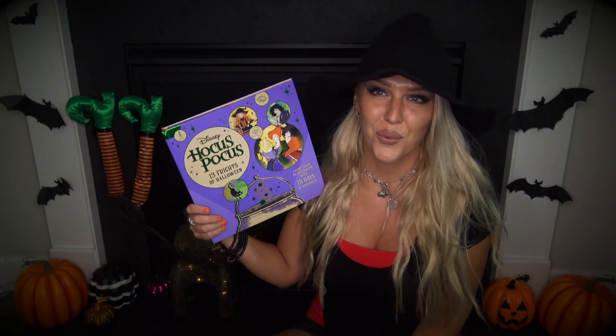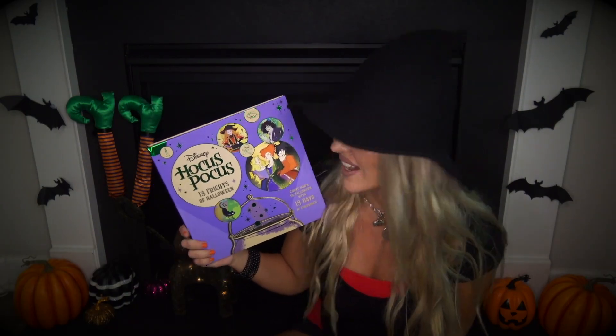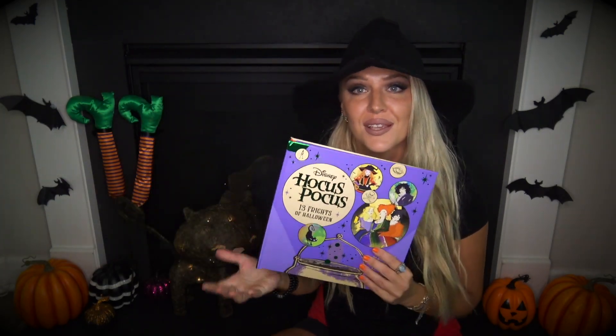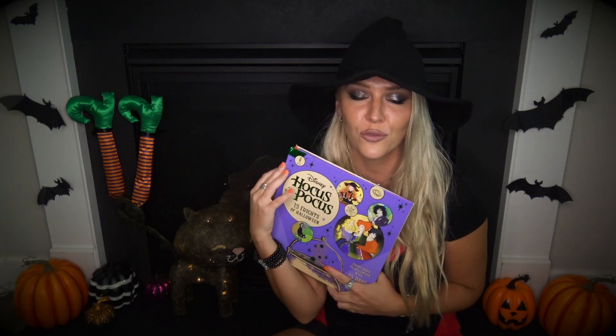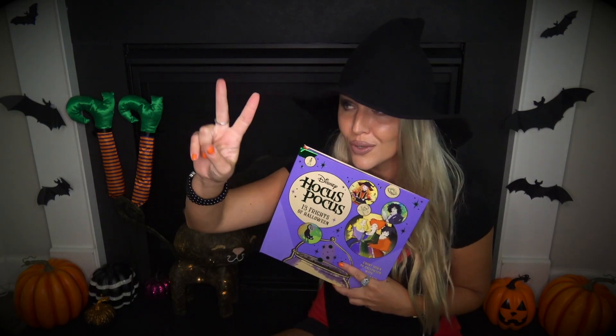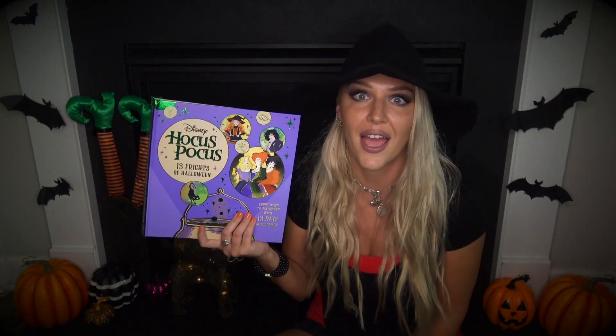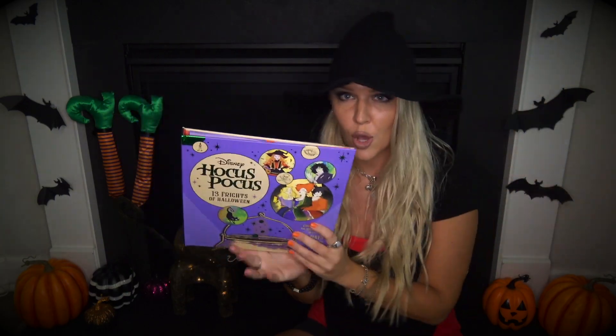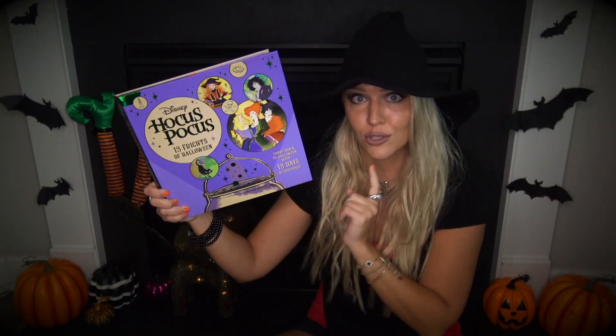Well, well, well — what do y'all think? I think it was awesome. I'm so happy I purchased this because I'm a big fan of the original Hocus Pocus movie, and I'm so excited to watch Hocus Pocus 2. I think this is such a big tradition for many families to watch Hocus Pocus around Halloween season, especially if it's raining and thundering outside and leaves are falling. Leave a comment below and let me know which fright was your favorite, and click the like button if you're a huge fan of Halloween and you love Hocus Pocus. Thank you so much for watching and we'll see you soon!